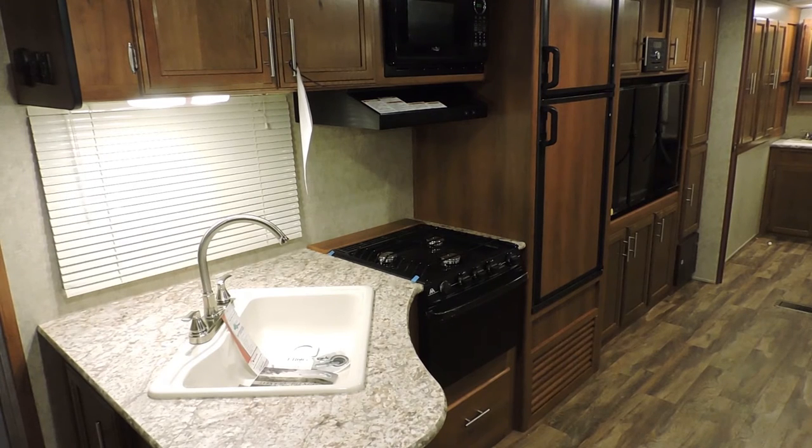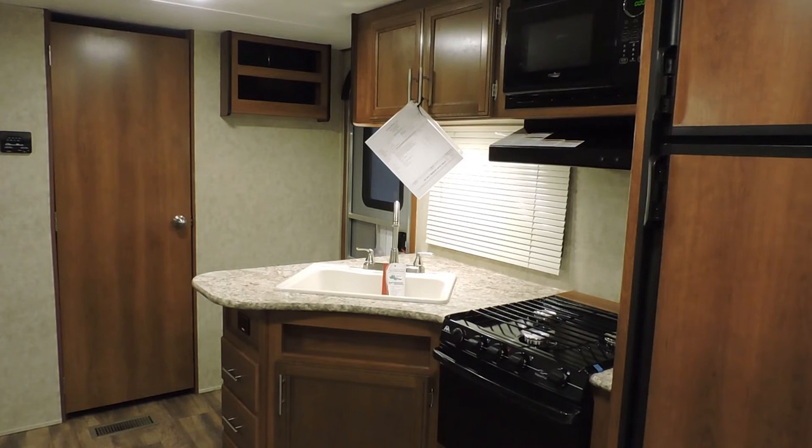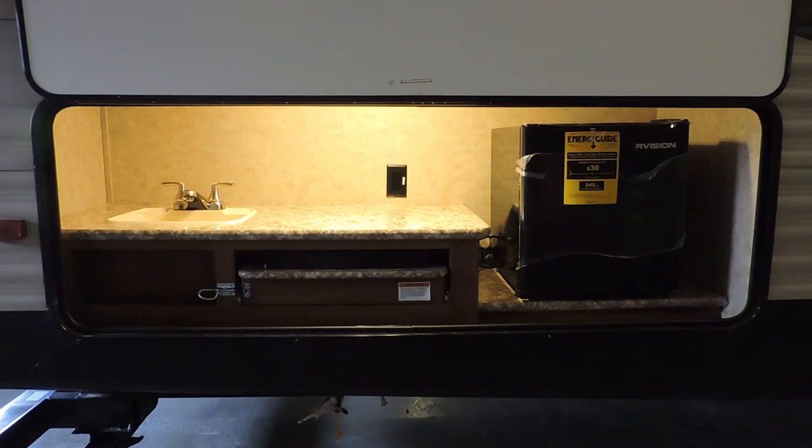you'll have a blast with the kitchen area. Not only does it have a lot of storage, but if there are two cooking lovers in the family, you don't have to fight over one area. There's an outside kitchen, and it's perfect for outdoor grilling as well.